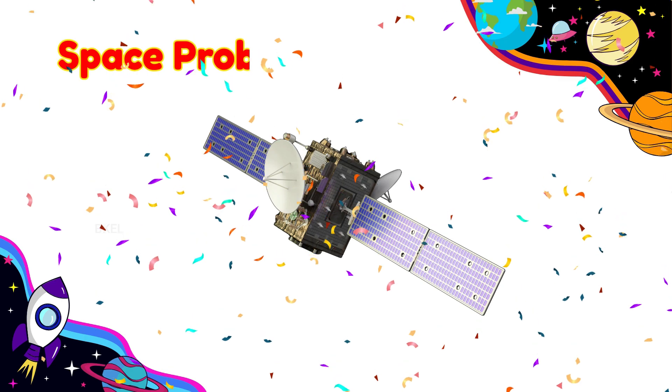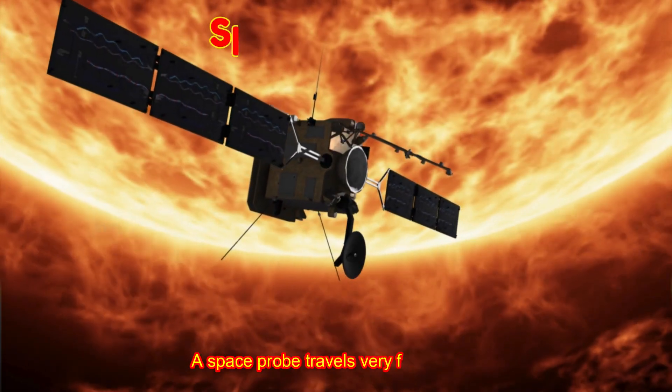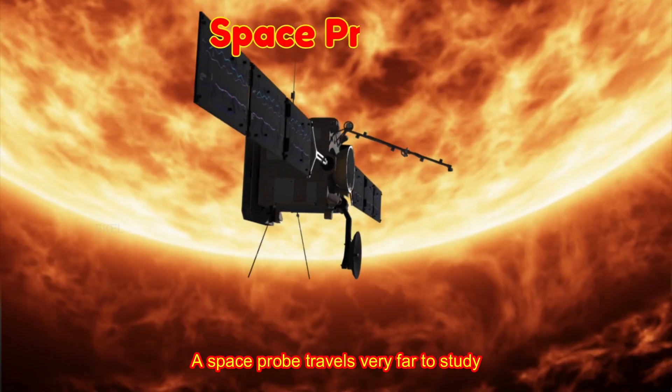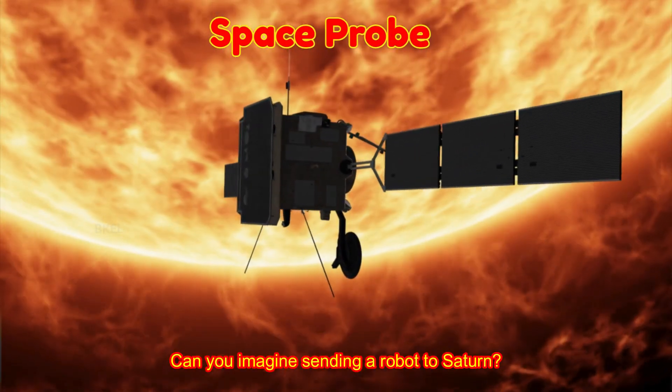Space Probe! A space probe travels very far to study planets and stars. Can you imagine sending a robot to Saturn?